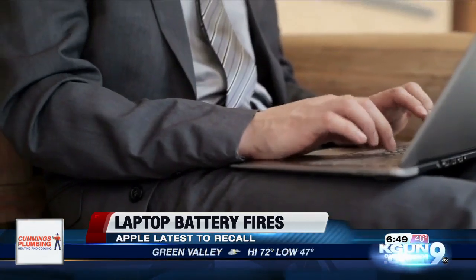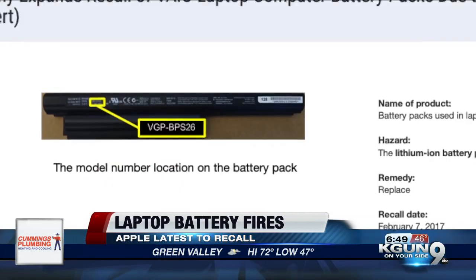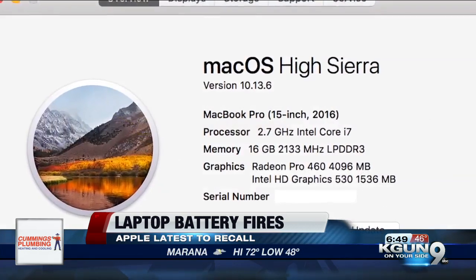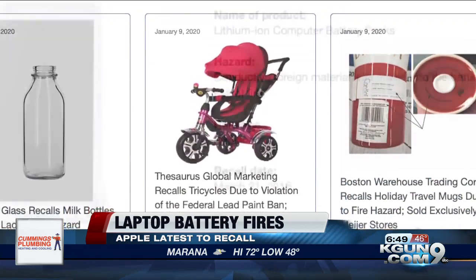So it's important to check your battery. The recalls are listed by model number. That information should be on the laptop itself or find it through system settings. Then go to recalls.gov and search for the Consumer Product Safety Commission.